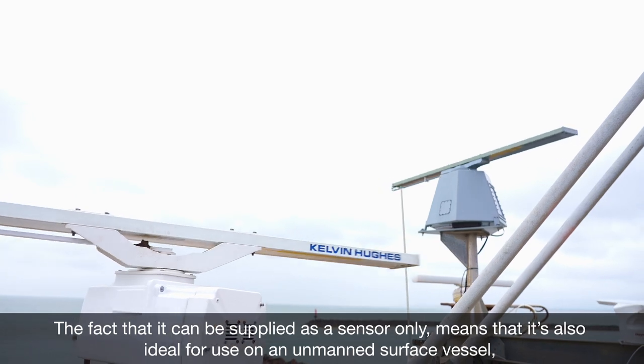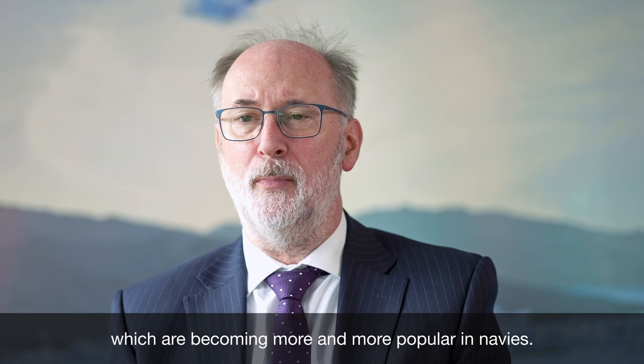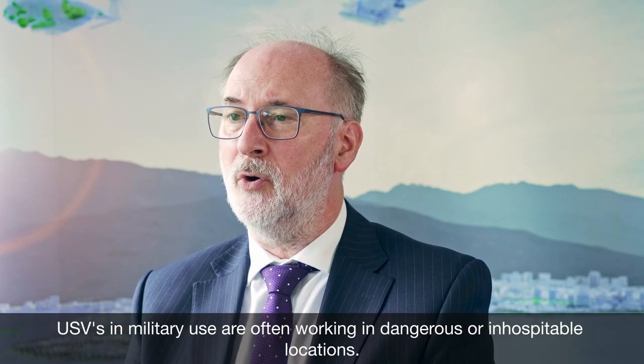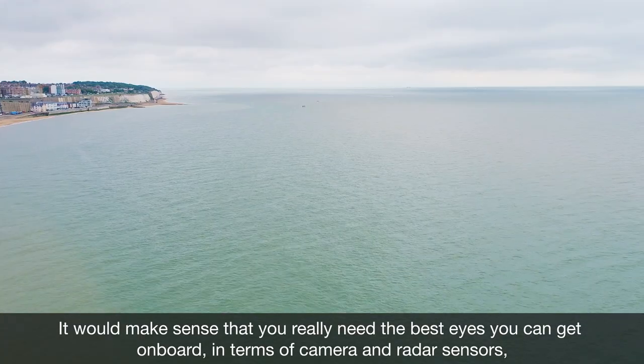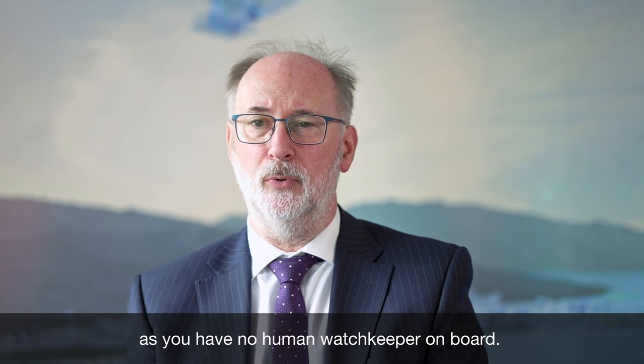The fact that it can be supplied as a sensor only means it's also ideal for use on an unmanned surface vessel, which are becoming more and more popular in navies. USVs in military use are often working in dangerous or inhospitable locations, but it makes sense that you really need the best eyes you can get on board in terms of camera and radar sensors, as you have no human watch keeper on board.